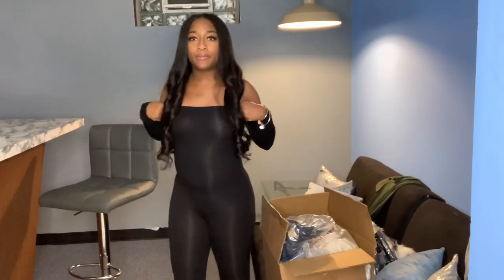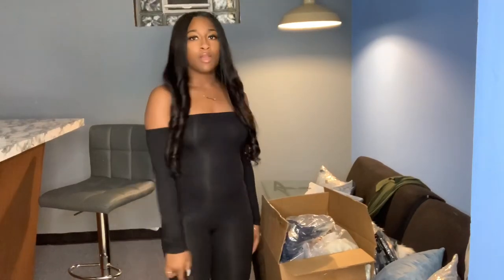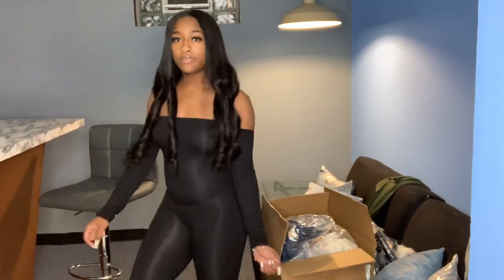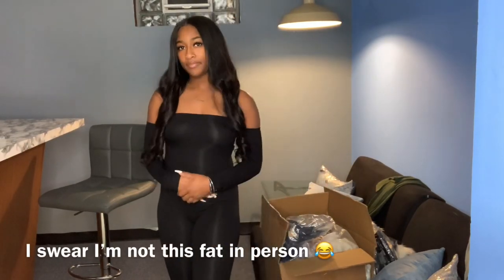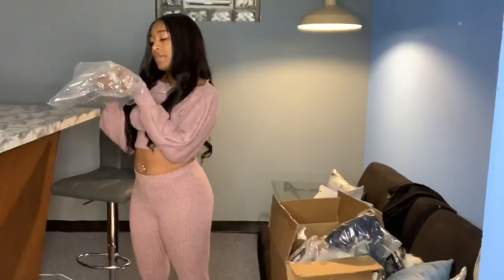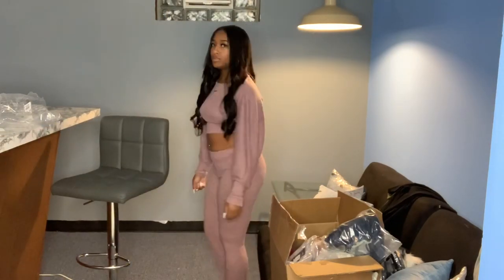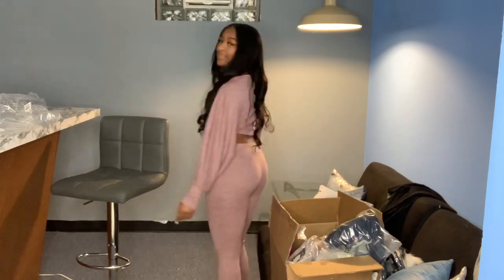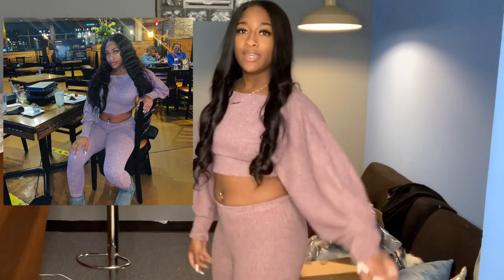Next item — it's called the Feeling Bubbly Pants Set. I'm not feeling bubbly, but this is how it looks. Let me give a 360. It's cute, and I got some Uggs on the way that I think will match this. I love the sleeves — the sleeves are super cute.